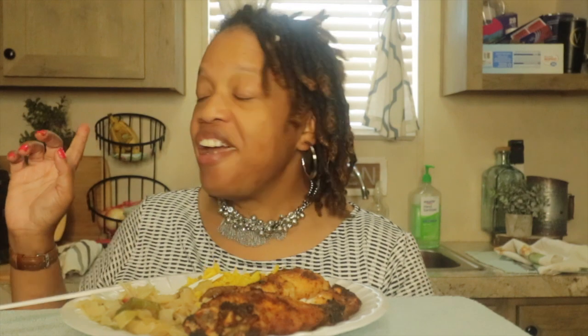Let's try this turkey wing. That is juicy, y'all. That air fryer — that's my air fryer right there, it's the Ninja Foodi. You gotta get you one.